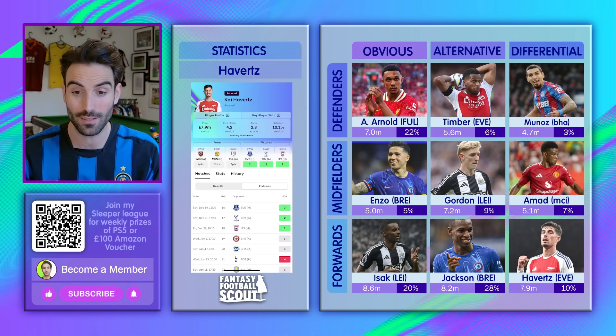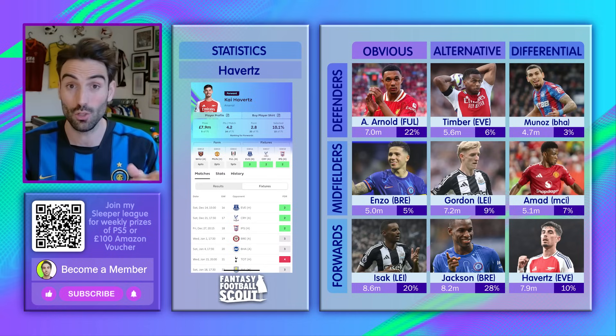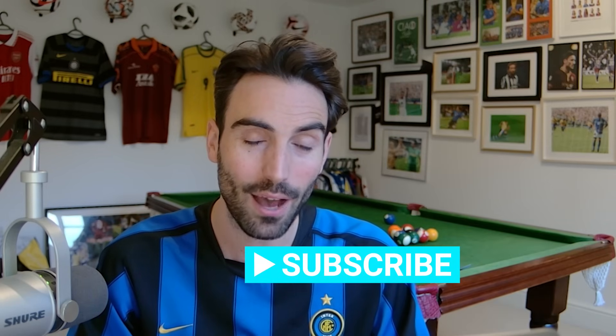I'm prioritising midfield and defence this week, but I'm not ruling out a move for Havertz either. As things stand I own none of these players — they're all on my watch list. I'm likely to buy Trent and Enzo. I'd love Isak but can't afford him. If I do make a forward transfer it'd be Kai, but I'll give Solanke one more week. These are all really good buys. Thanks so much for watching — do consider downloading the Sleeper app. Brilliant prizes every week. Take care, bye-bye.